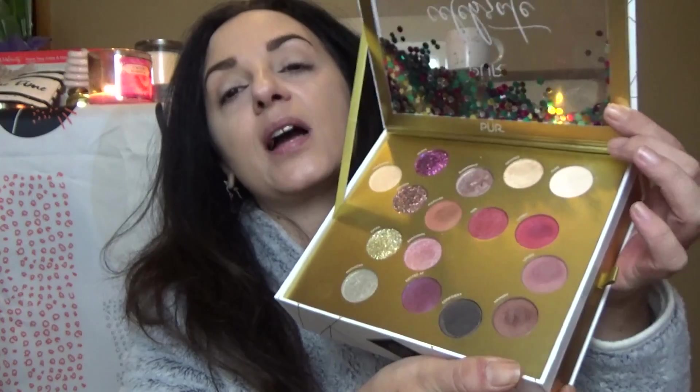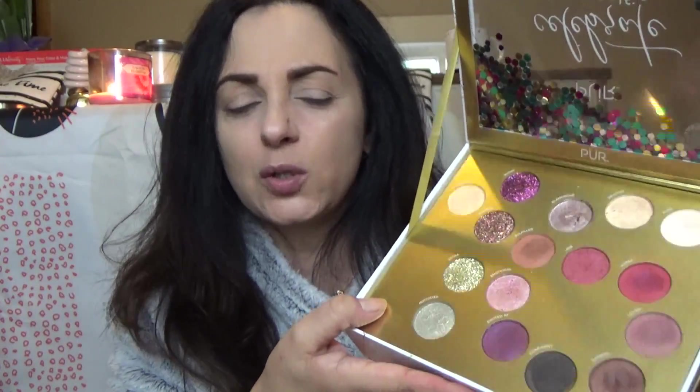I am going to do a swatch of all of these for you. The names are on the palette, but because they're written in white and the background is gold, sometimes they're a little difficult to see, especially if you can't see a thing without your glasses.